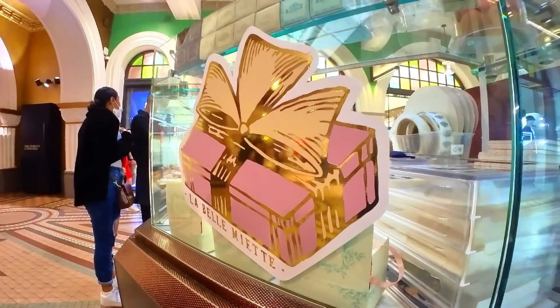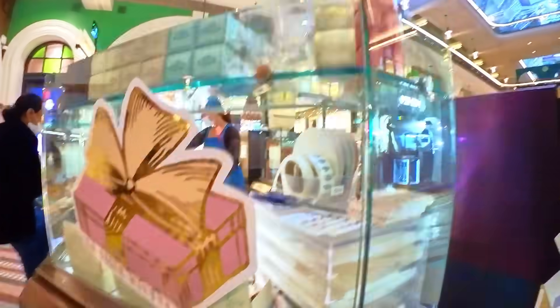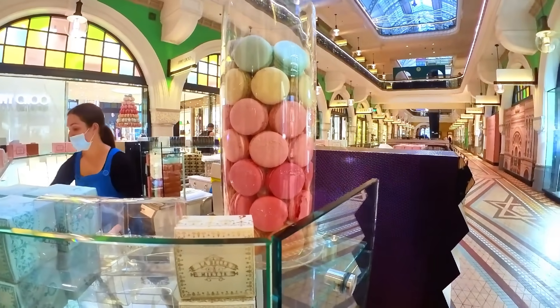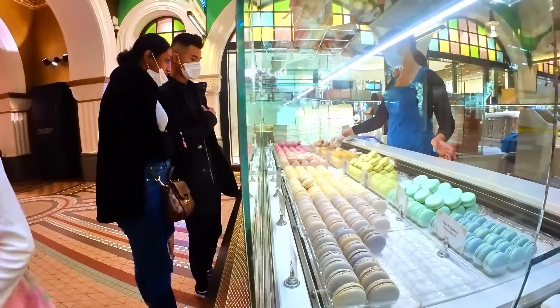Look at this shop! So we've got white Christmas which is coconut, passion fruit and caramel, vanilla and caramel, Earl Grey and chocolate, violette and blueberry, pistachio.